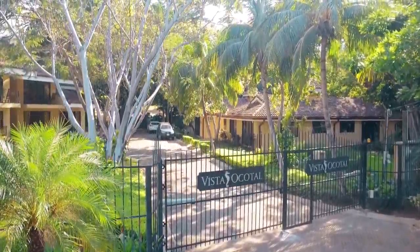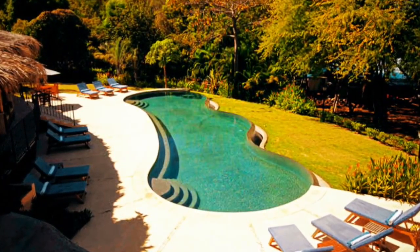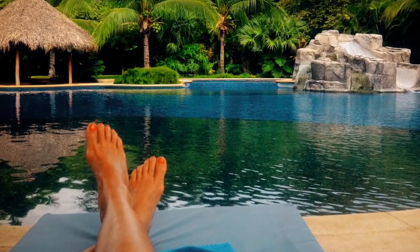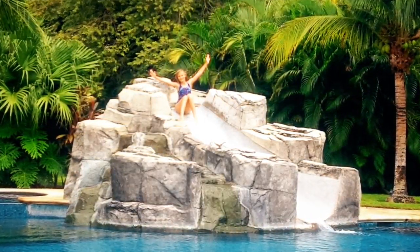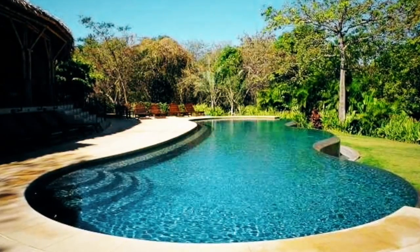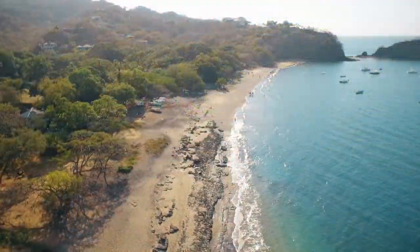Welcome to our beach villa, which is nestled in the gated community of Vista Okotal. Our guests enjoy access to the Vista Okotal community pool and barbecue area, Coco Bay Estates, which features a tropical pool with slide, tennis courts, fitness center and spa, and the beach club with an infinity pool overlooking the beach at no additional cost.